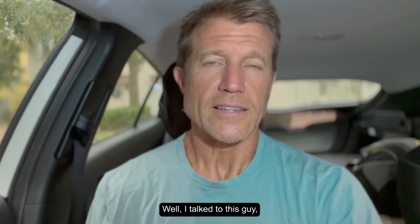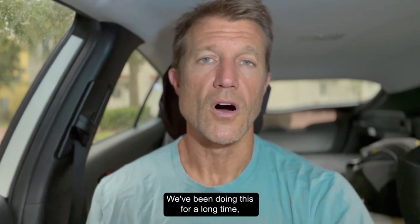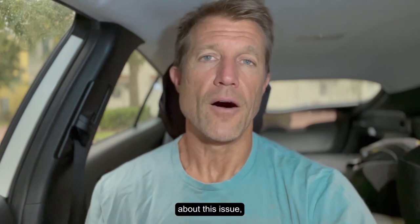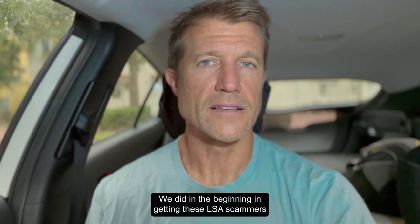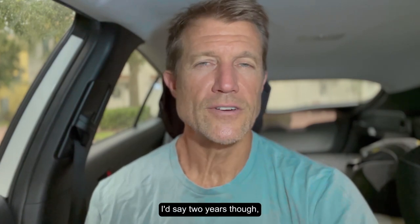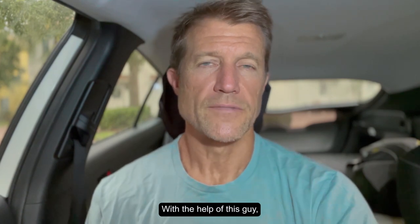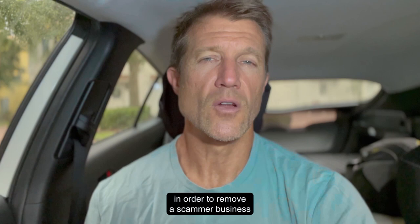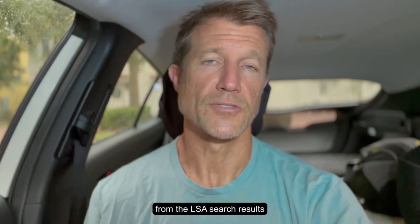So what do you do about this? I talked to this guy and many other business owners over the years — we've been doing this well over a decade. We haven't had much success in the past two years getting LSA scammers removed, but I think we've cracked the code now. With the help of this gentleman, we found out exactly what needs to be submitted in order to remove a scammer business from LSA search results or from LSA altogether.